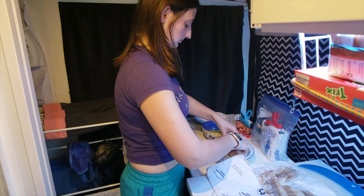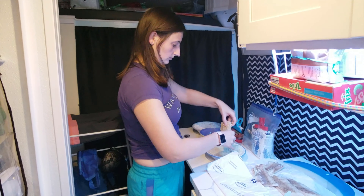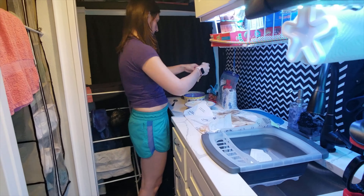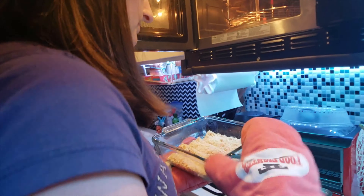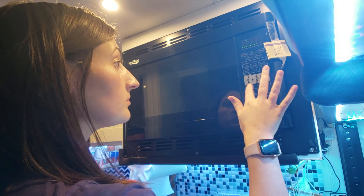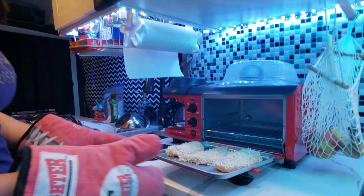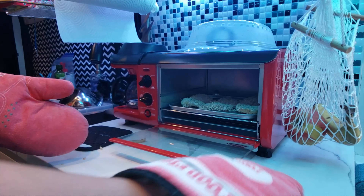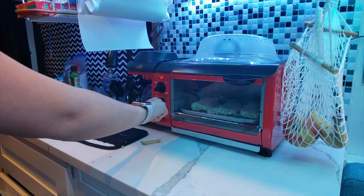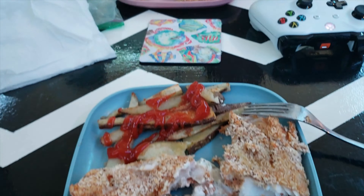After we finished our chores, we decided to drive back to our parking spot for the night. Now I'm making dinner — today I chose to make fish and chips, which I've realized is not the best meal to make in the van because it uses a lot of dishes. We had to use a lot of our power because we needed to use both the microwave and the toaster oven to fit everything, but it turned out really good.